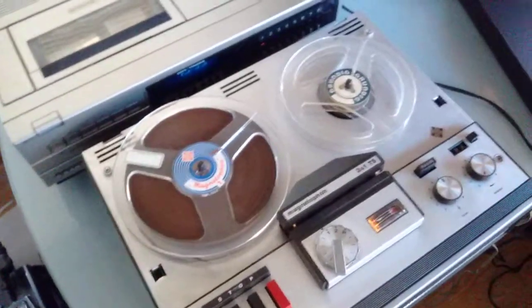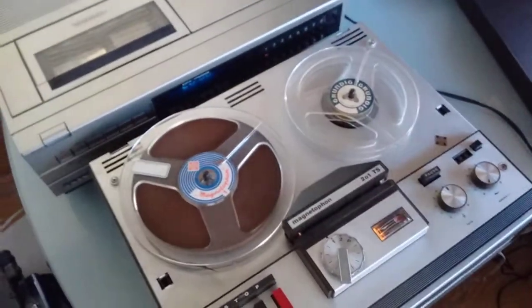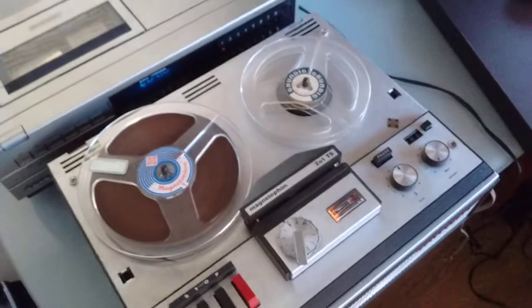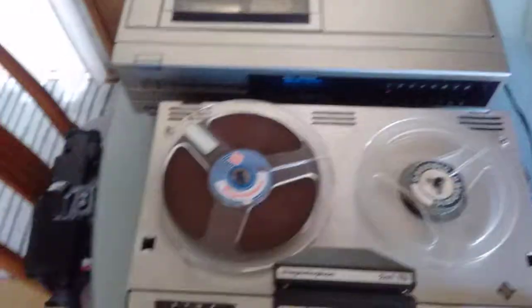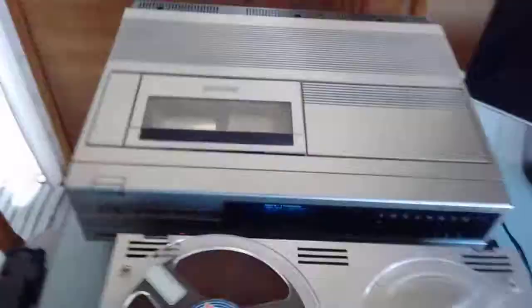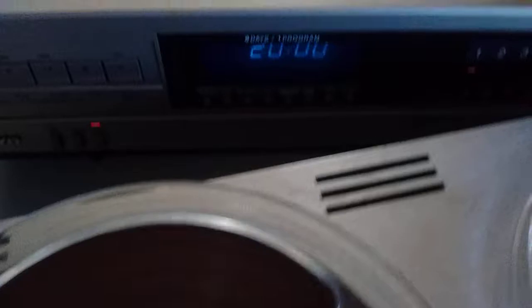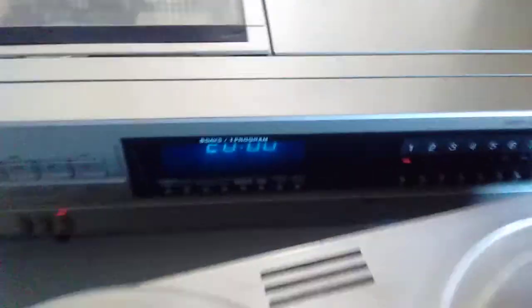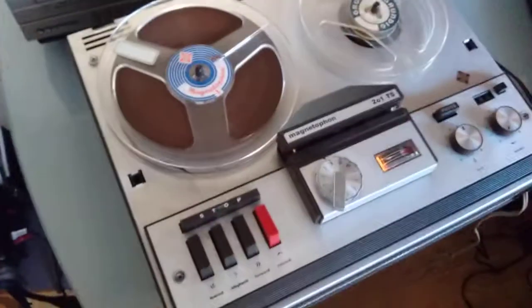I've been ranting on for five minutes again. If you've made it to the end of the video — which is pretty much right now — congratulations, you can stand my stuff. It's quite a feat. What time is it? Oh, it's already eight o'clock. Let's turn this off. That's about it.